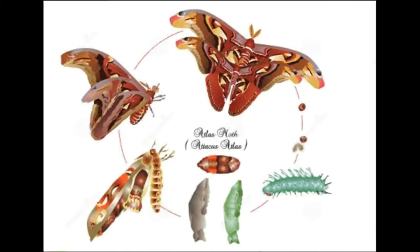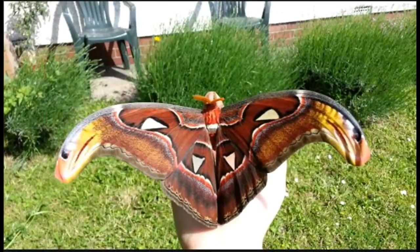You don't have to worry about the Atlas moth munching on the clothes in your closet. Despite their large size, they have no mouths and don't eat once emerging from their cocoons, relying on fat storage from their immature stages of life.